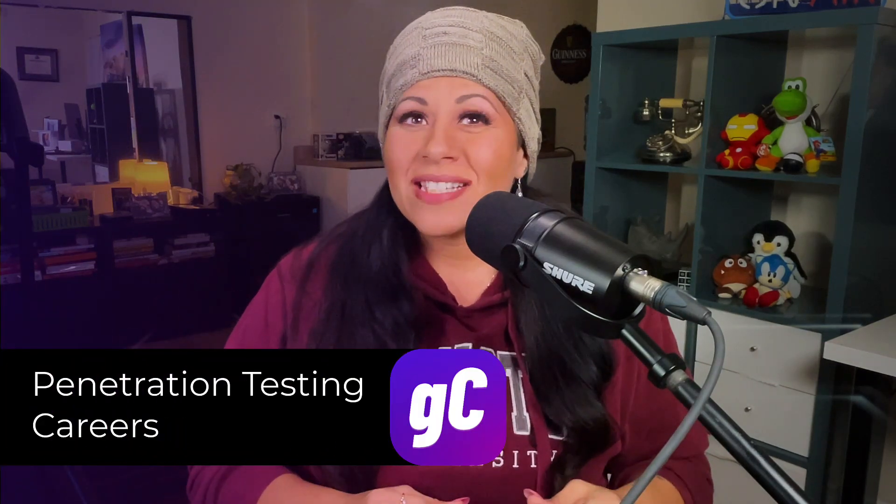Lots of people who try to get into pen testing focus only on the technical abilities required, but I'll let you in on a little secret. So you've chosen to pursue a career in cybersecurity as a pen tester, and perhaps you're already in that field and you just want to make a change. I'm Tamara from GetCyber, and in this tutorial we'll discuss what it means to be a pen tester, what skills you'll need, and how to get started. It's probably not what you think.